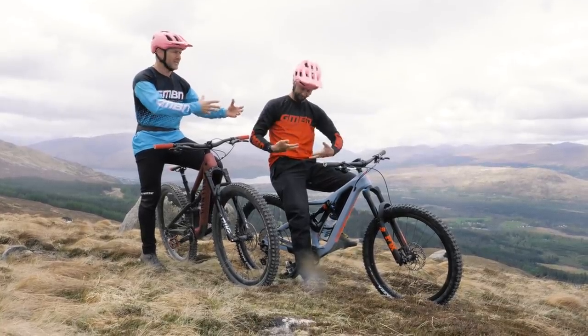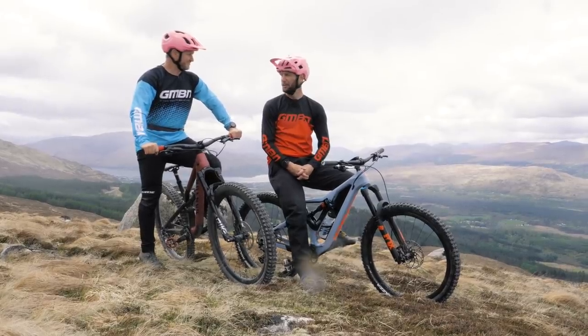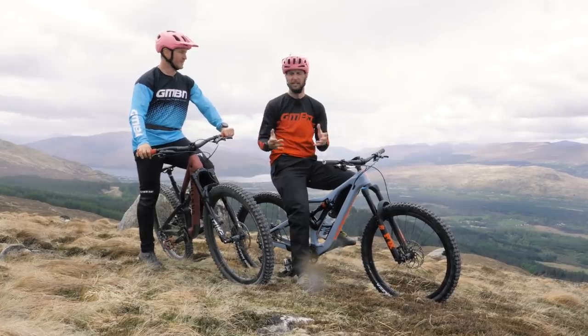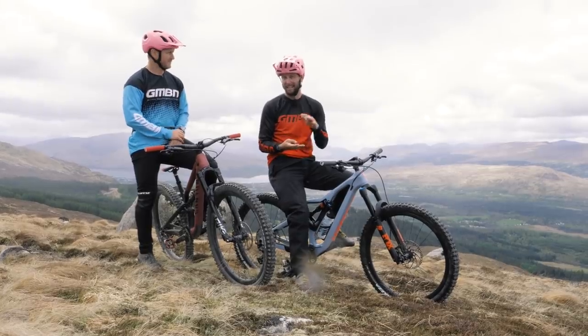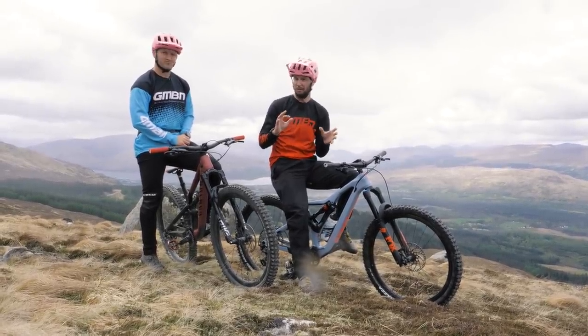Is it a blue or is it a red? At closer inspection, it's not so simple. Red runs are generally slightly more advanced trails than blues because of a number of things — things like the surface, the gradient, the exposure, and the features that are on the trail, which can all separate them from the blue and make it a little bit trickier.